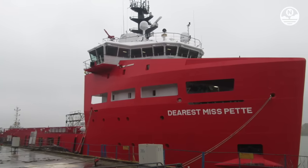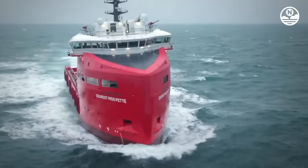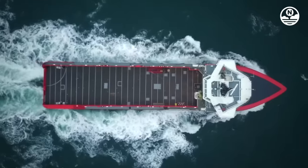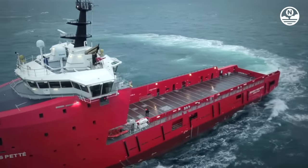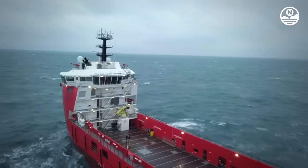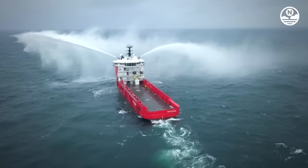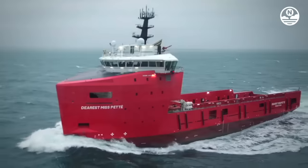The Dearest MISPET is a support vessel for offshore operations registered in Nigeria. Built in 2018, it has dimensions of 60 meters in length, 16 meters in width, and a draft of 4.5 meters. The vessel is equipped with a diesel-electric engine system capable of producing 3,000 kilowatts of power and achieving a maximum speed of 12 knots. The Dearest MISPET is tasked with transporting cargo and crew members to and from offshore oil and gas platforms, and is often used for anchor handling, firefighting, rescue missions, and ship evacuations. It has a cargo capacity of up to 1,500 tons and can accommodate up to 50 people.